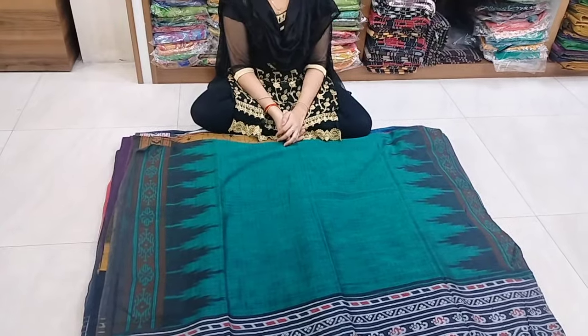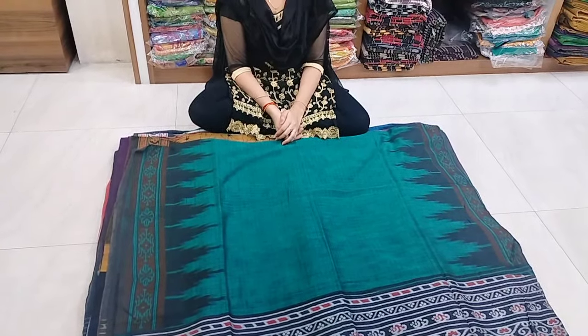Hi friends! Welcome to our channel, Chirala Sarees Wholesale. Chirala Sarees Wholesale subscribers are also welcome.